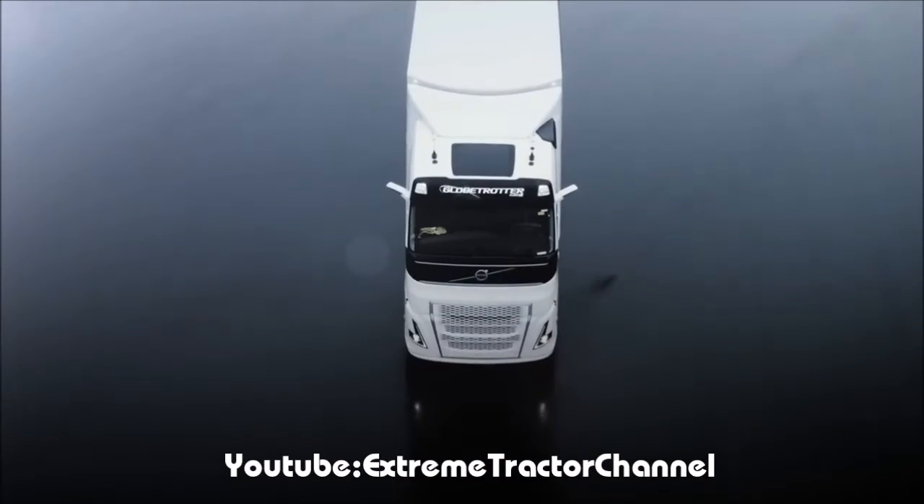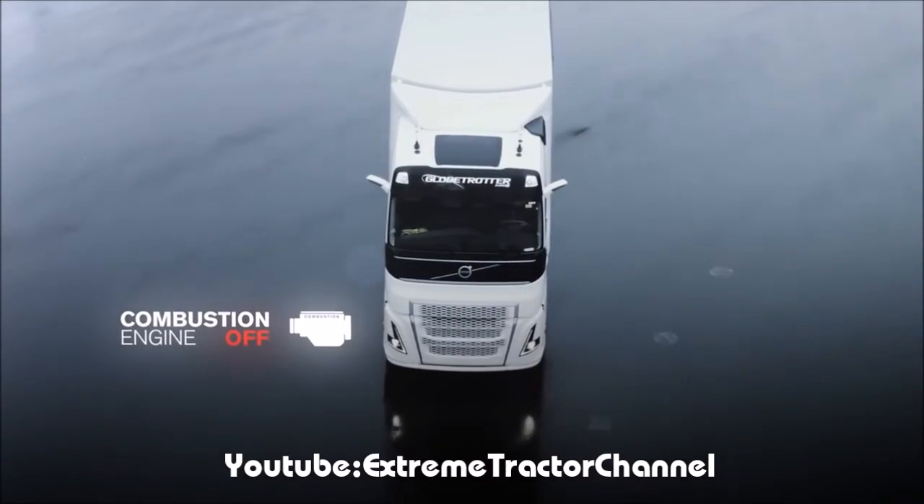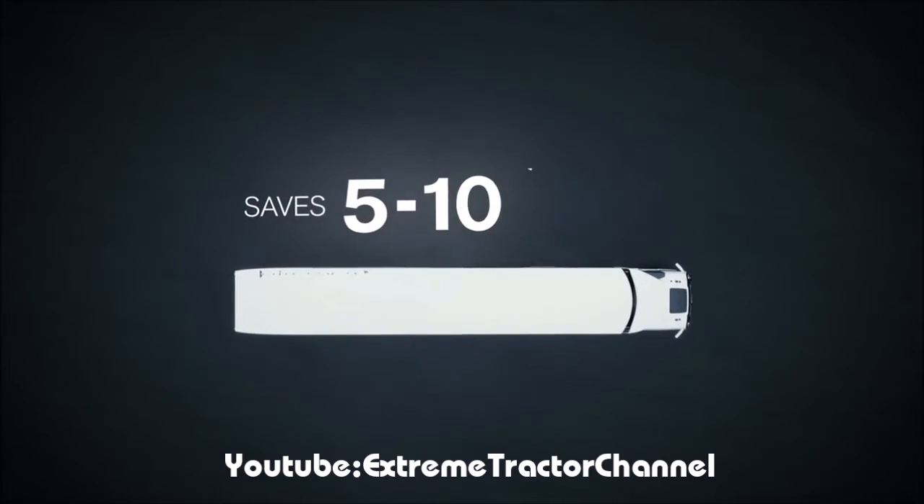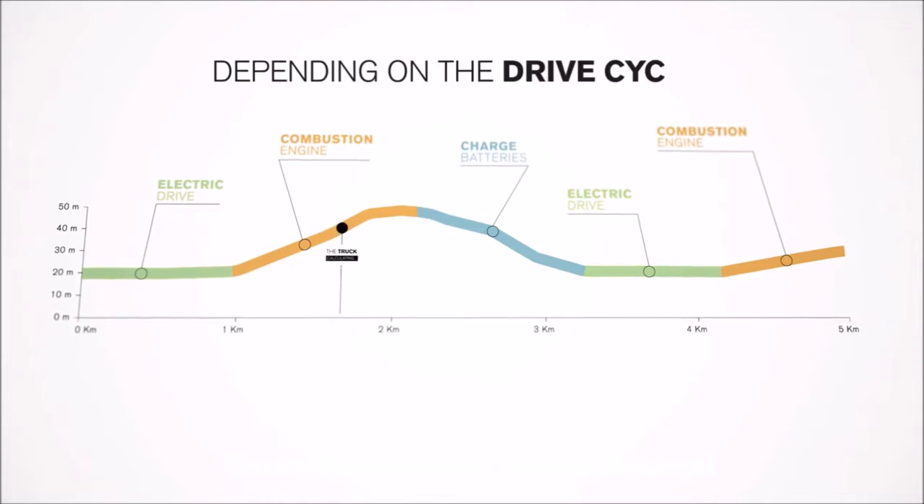The hybrid powertrain will allow the combustion engine to be shut off for nearly a third of the driving time. This can save 5 to 10% in fuel, depending on the drive cycle.